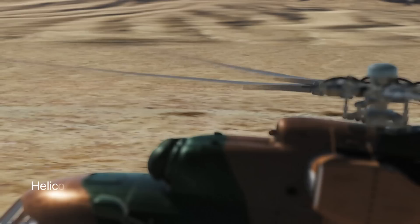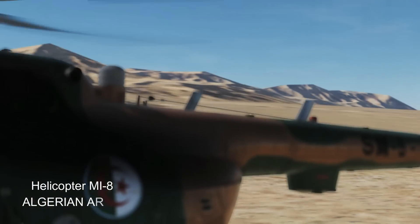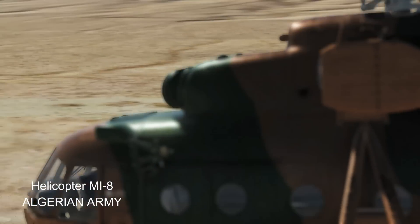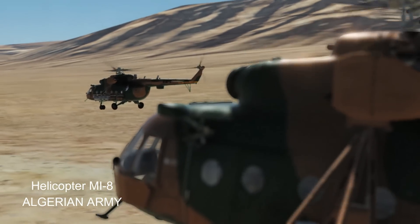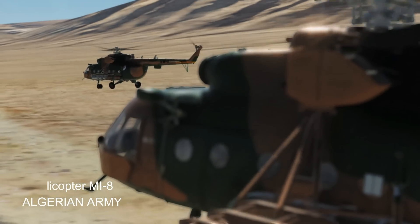The Mi-8 helicopter, also known as the Mil Mi-8, is a versatile medium twin turbine helicopter that was developed by the Soviet Union and is now produced by Russia. It is one of the most widely used helicopters in the world, and has seen extensive military, civilian, and commercial use. The Mi-8 has been in operation since the 1960s and has undergone numerous variants and upgrades over the years.